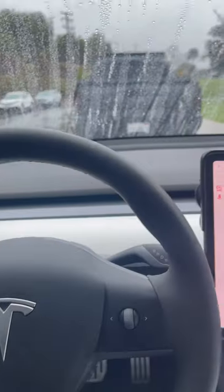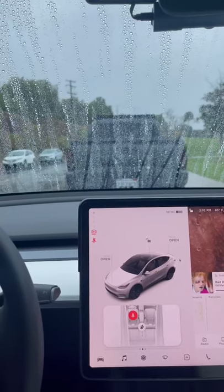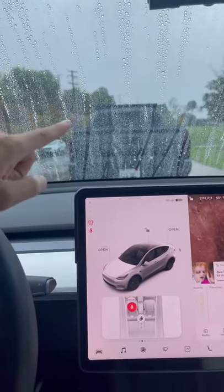One cool feature about the Tesla Model Y, at least the ones built this year — July 2021 and on — the front windshield has been improved.